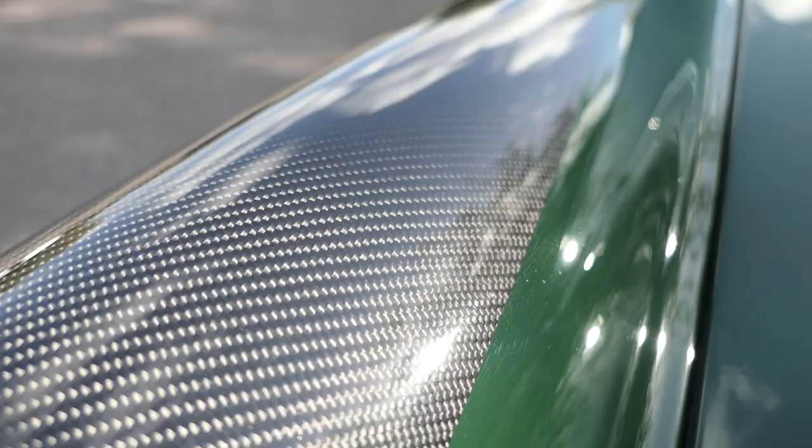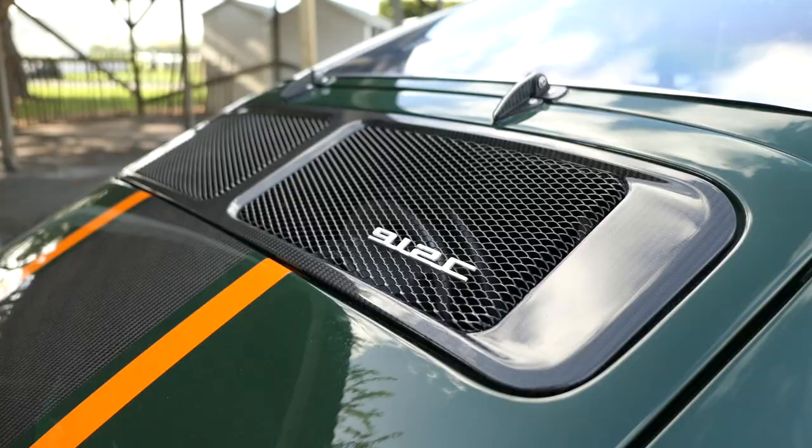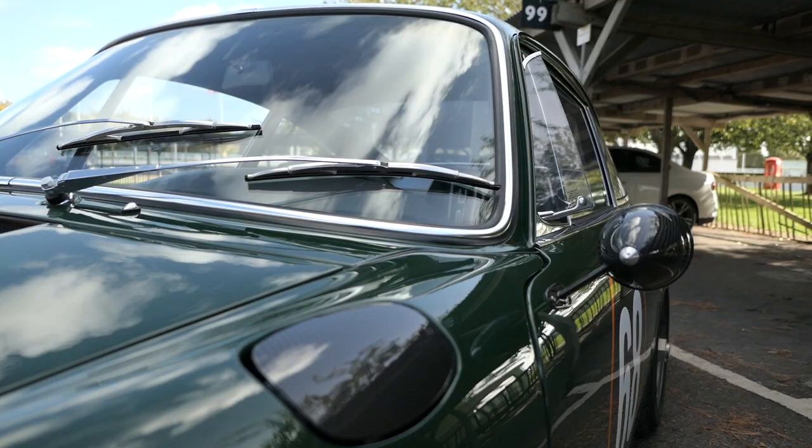Carbon fiber helps bring this weight right down — the material used to create the front wings, bonnets, bumpers, doors and deck lid. Even the Talbot mirrors are carbon fiber, weighing just 40 grams with the mirror included. Aside from the windscreen, all glass has been swapped out for polycarbonate too.